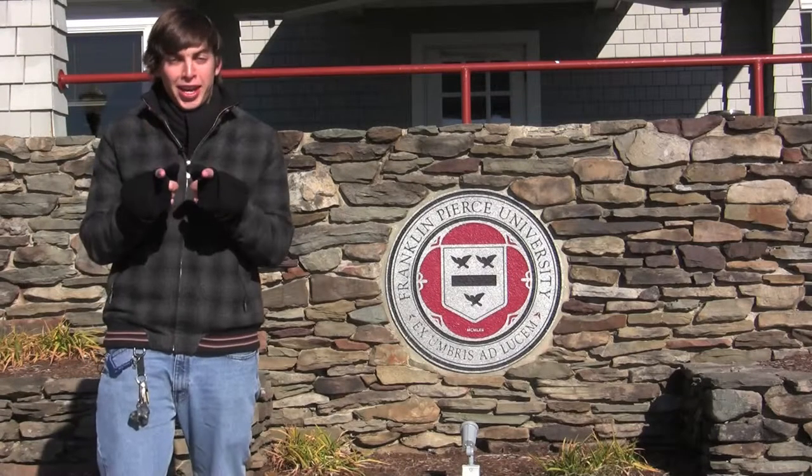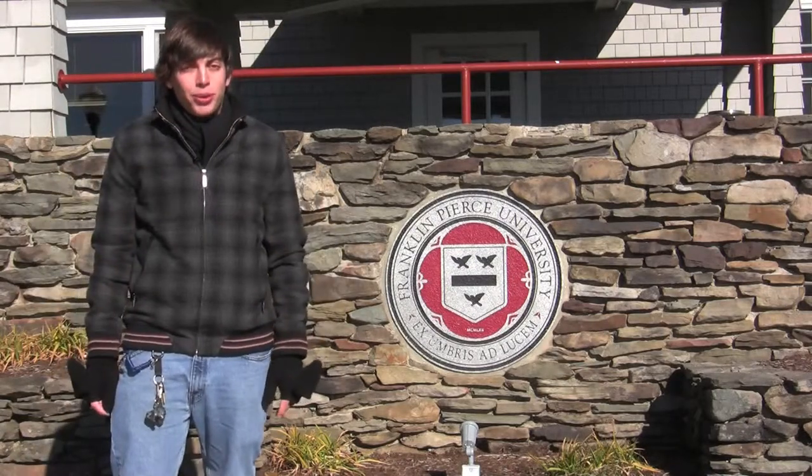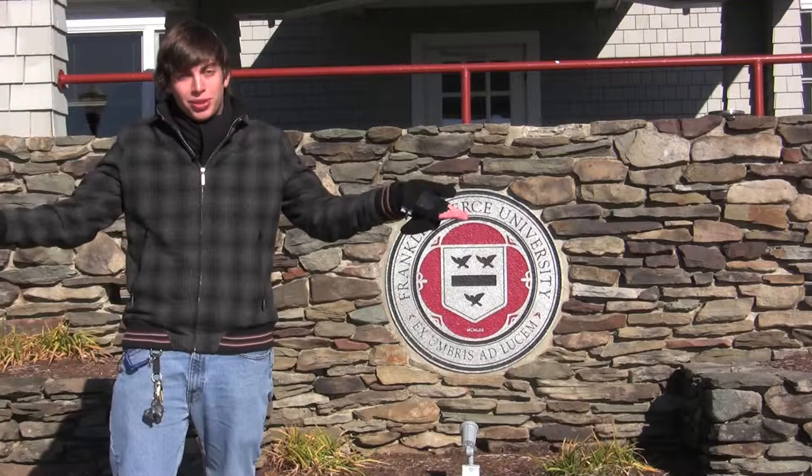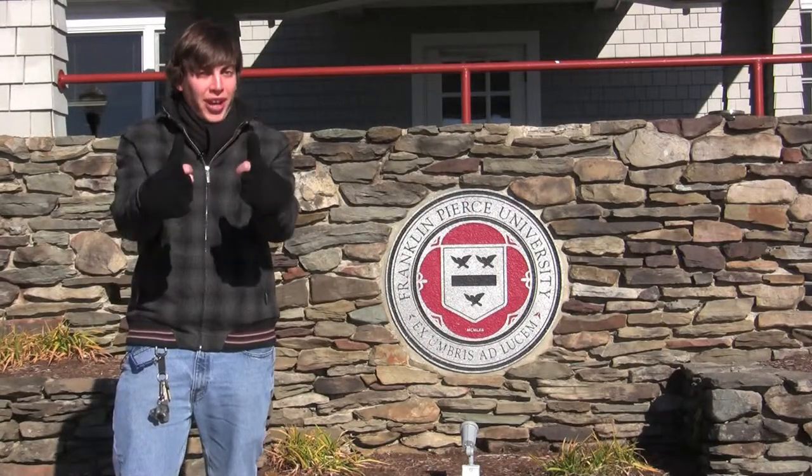Hello, Tom. I heard that lately you've been thinking about going back to school. So I thought I would show you what a day in the life is like at Franklin Pierce University, and also show you some cool places around campus. Hope you have fun!